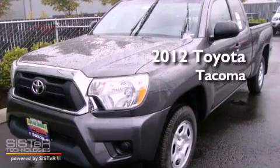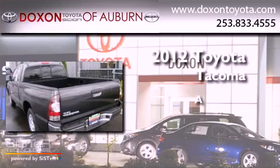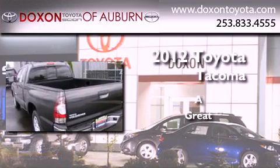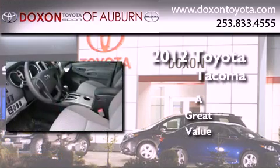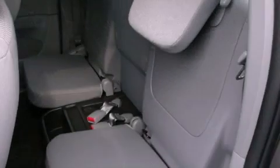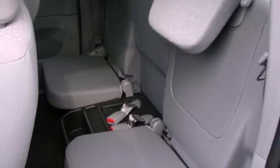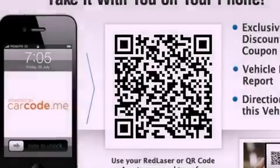This is a brand new 2012 Toyota Tacoma. Its top features include keyless entry, a sliding rear window, a portable music device ready stereo system, a CD player, and a leather wrapped steering wheel.